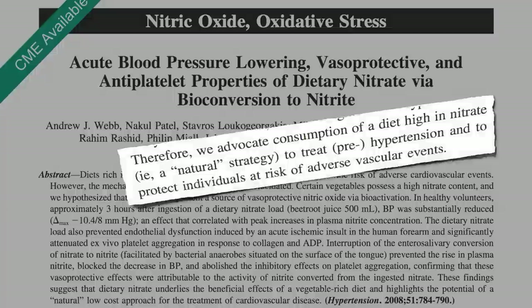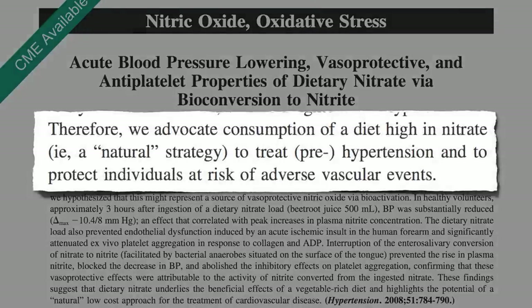How to treat hypertension. The researchers conclude: we advocate consumption of a diet high in nitrate, a natural strategy to treat hypertension, high blood pressure, prehypertension, and to protect individuals at risk of adverse vascular events like heart attacks.